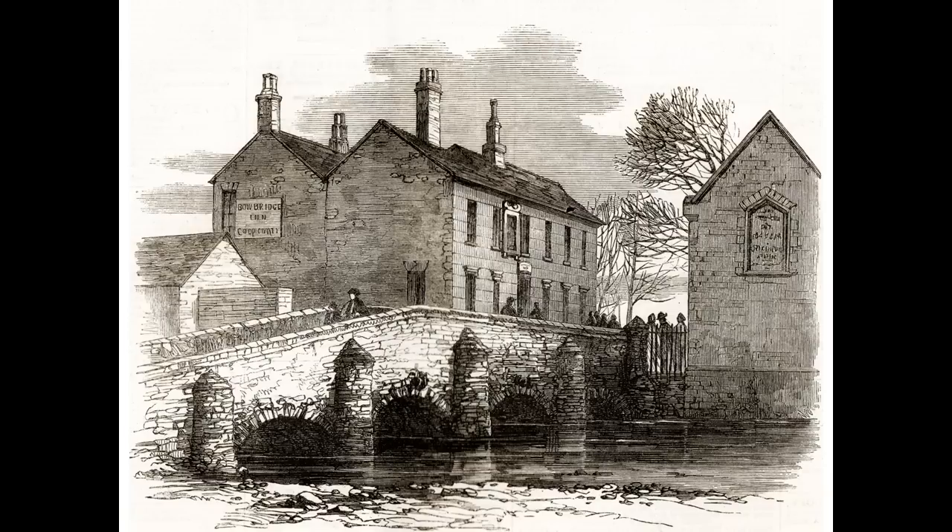Bow Bridge had historical associations with Richard III — it's said to be the bridge he rode over leaving Leicester for Bosworth, and the bridge his body was brought back over after his death. The old Bow Bridge, the one John Speed would have known, had arches very low and all filled with water, with no arches on land. So it didn't seem to me to be a very believable story that one would have buried a body under this bridge.